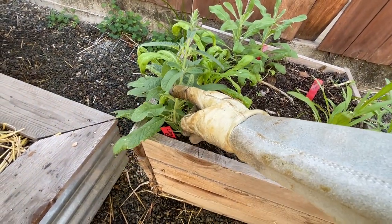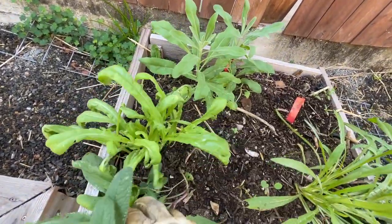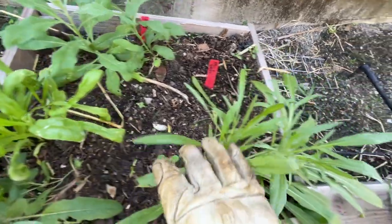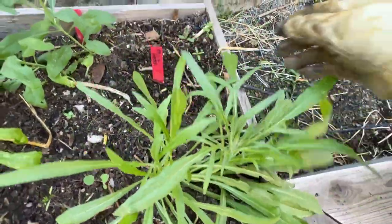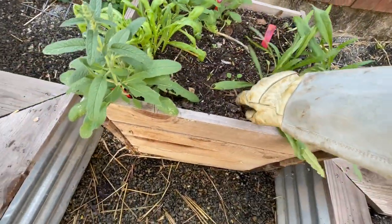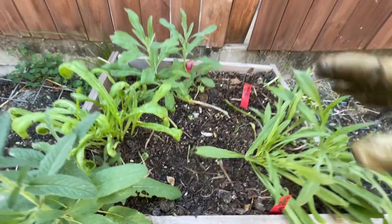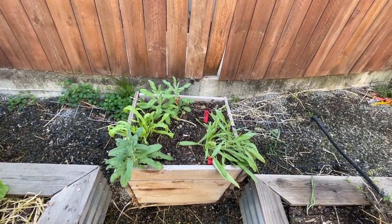Over here I just planted some flowers. I started some flowers from seed and planted the starts out here. So we have clary sage, some stock back here, I think this is some calendula that reseeded itself, bachelor button right here, and then I just direct sowed some milkweed right back here. It looks like maybe some other stuff self-seeded itself because these were flowers last season as well.